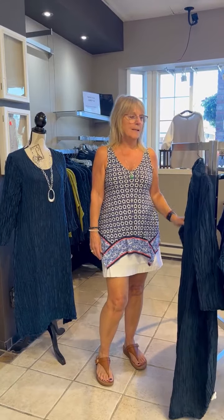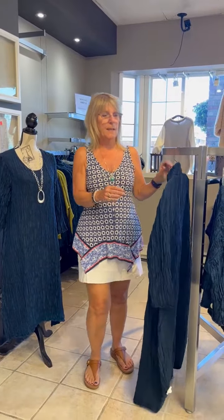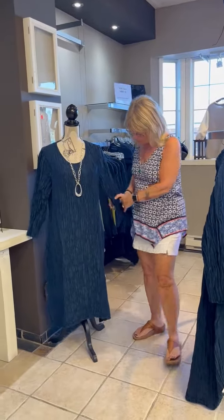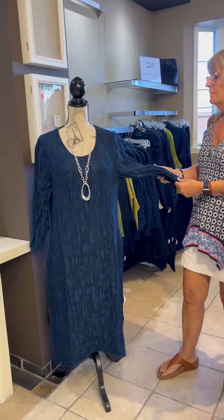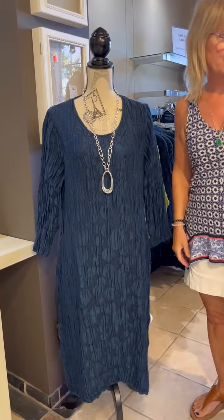Hi, it's Judy from Patriga Designs and it's Tip Tuesday. We got our new Grisa in for fall and, I don't know if you can tell, but this is navy blue. This dress is really pretty. It's got bubbles on it. It's really, really pretty.